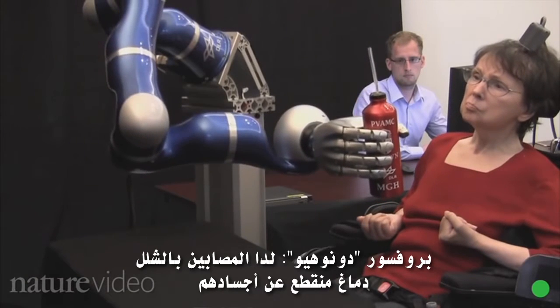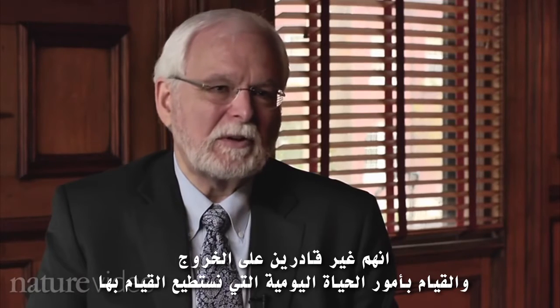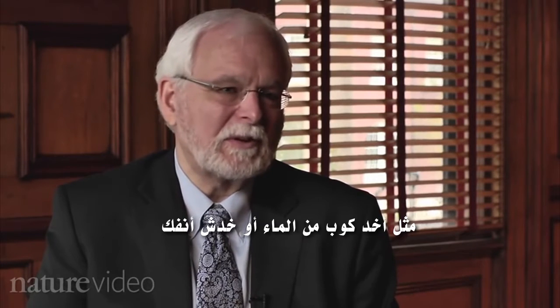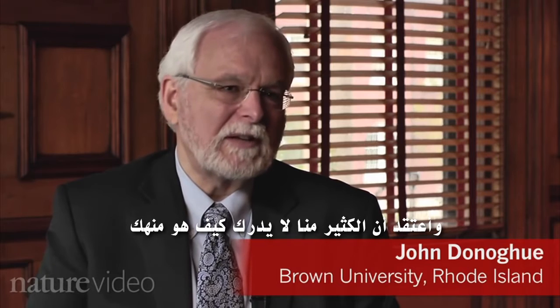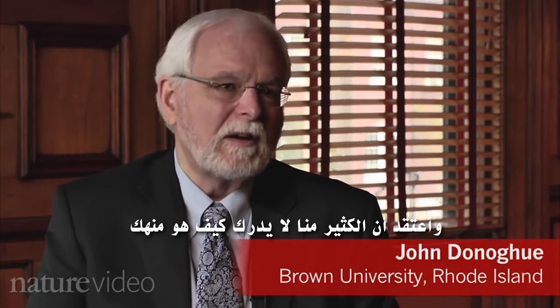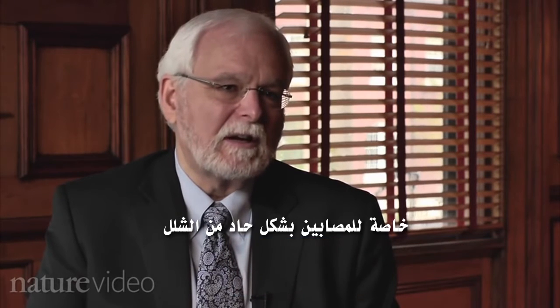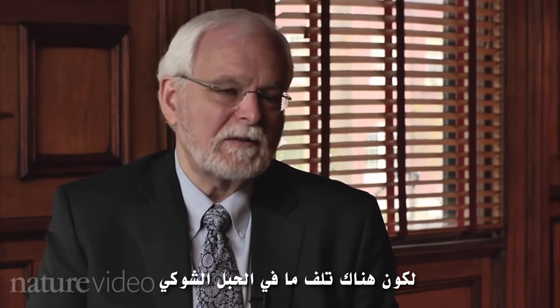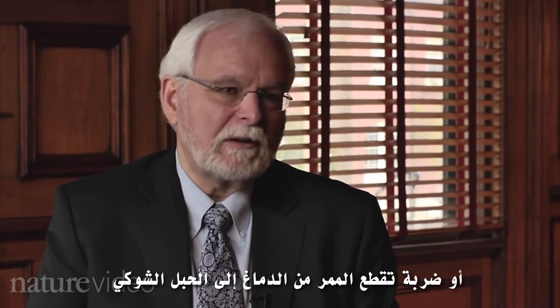People who are paralysed have their brain disconnected from their body, so they're not able to go out and do everyday things that you and I can do, like reach for a glass of water or scratch your nose. Many of us don't realize how debilitating it is, especially for people who have the severest forms of paralysis called tetraplegia, where they can't move their arms and legs because there's been damage to the spinal cord or a stroke that's cut the pathway from the brain to the spinal cord.